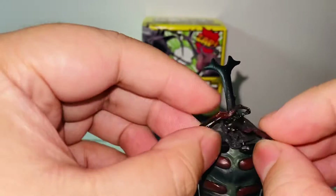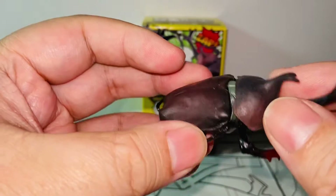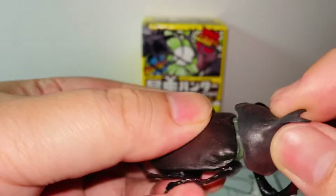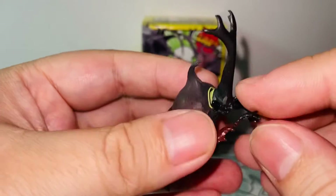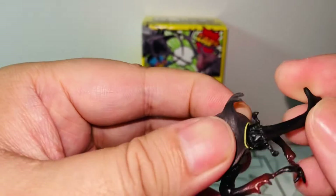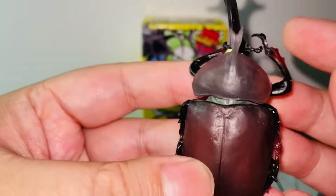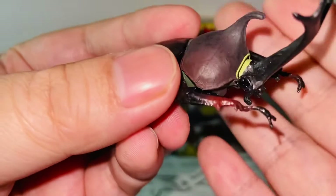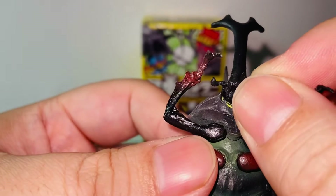Now for the articulations — interestingly, the front legs are on ball joints, and the head is on a ball joint as well. And on the horn, there is articulation too — also on a ball joint. Isn't that amazing for a figure like this?